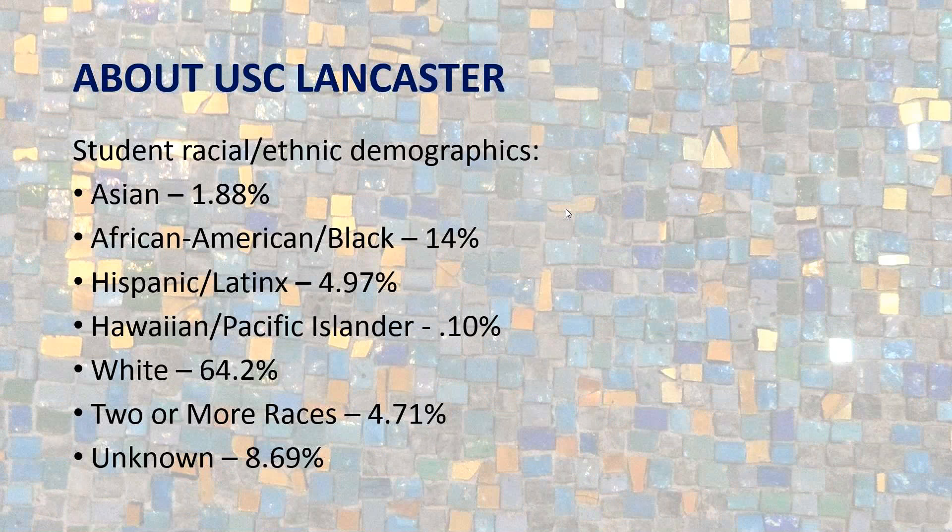To give you context — these are the student racial and ethnic demographics for last year. We are primarily white at 64.2%, then Black at 14%. When looking at our patrons, if we went by just our primary patron group we wouldn't necessarily be diversifying our collection as much. So we wanted to see where we are in regards to our student demographics to guide our collection building.